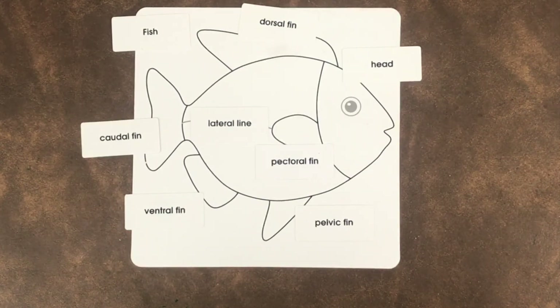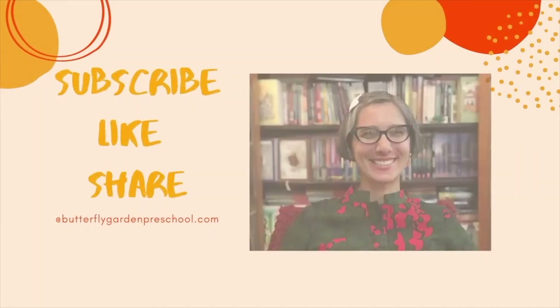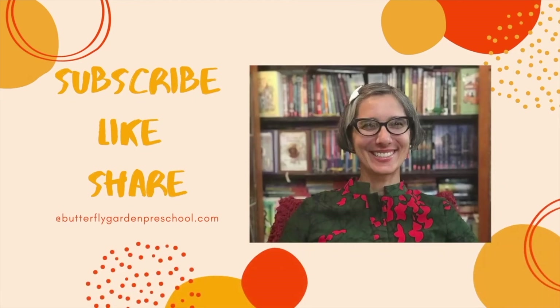The ventral fin helps with steering as well as balance. You can do this activity at home and color in the different parts of the fish. Thank you for joining me today — remember to like and subscribe to support our channel!